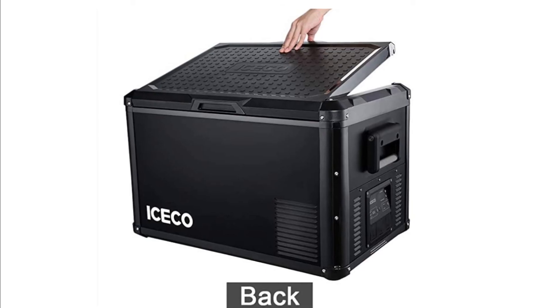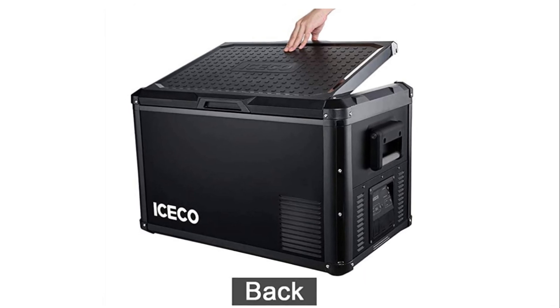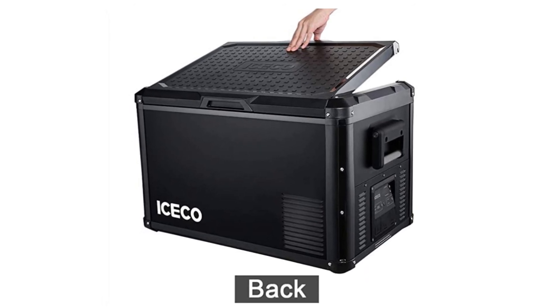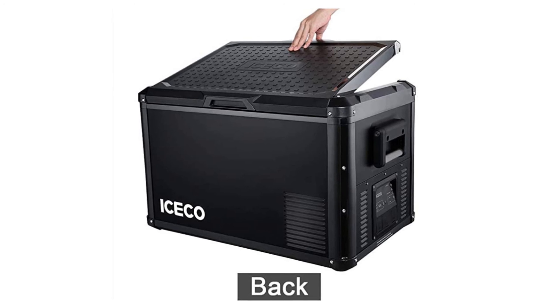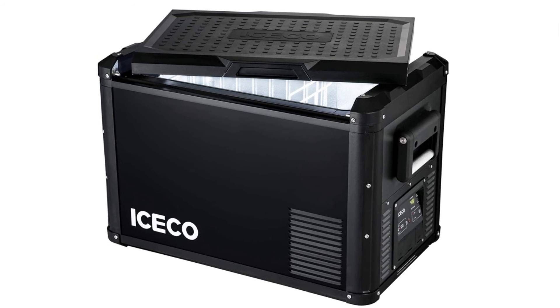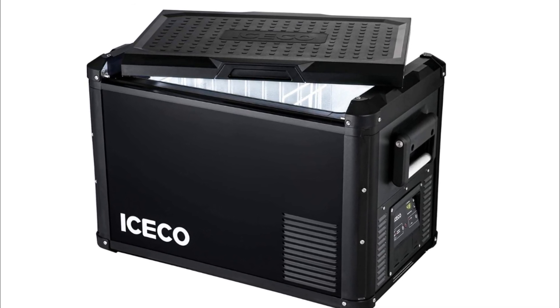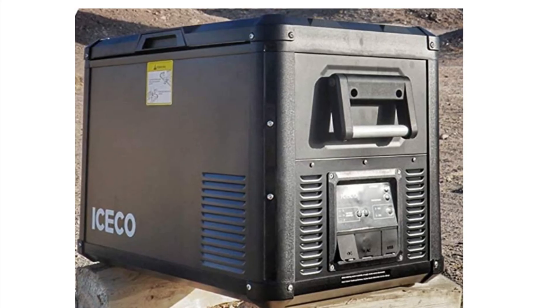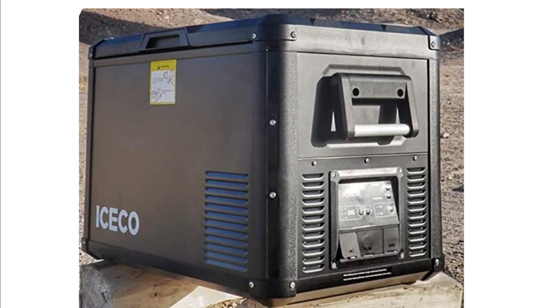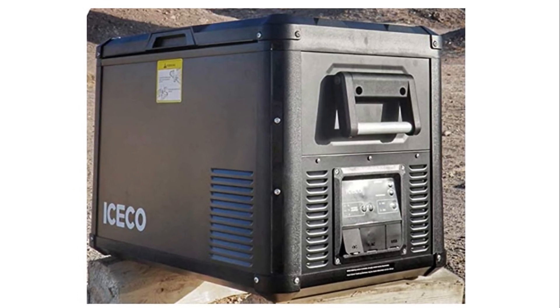Number 2: ICECO VL60 Pro Portable Refrigerator. Designed with drain hole, waterproof baffle, LED lights, and removable handles. The package also comes with removable basket, replacement handles, corner protectors, and drain plugs. Cooling range from 0 degrees Fahrenheit to 50 degrees Fahrenheit, minus 18 to 10 degrees Celsius, to meet all your freezing needs.